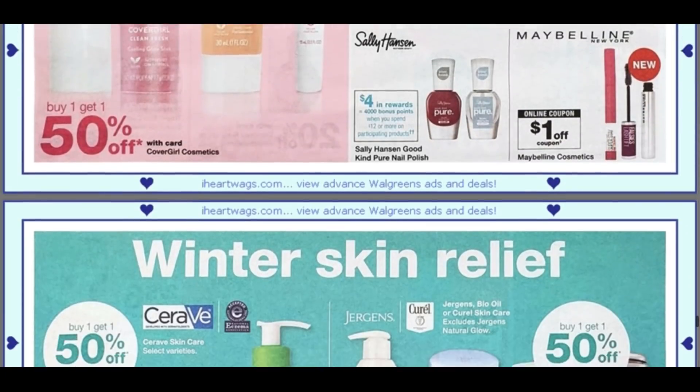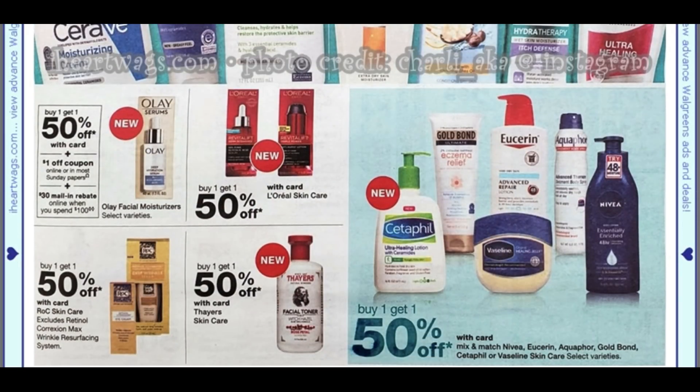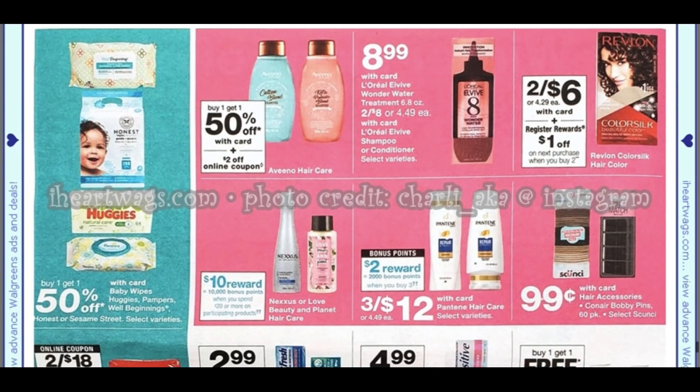Moving along, we have some lotion deals at buy one, get one 50%. We're supposed to be getting some new Eucerin and Aquaphor coupons as well. We have Nexus spend $20, earn 10,000 points. Pantene is three for $12, and then you're going to earn 2,000 points when you buy three. This sale on bobby pins and hair ties for 99 cents each I believe is going to the end of the month.